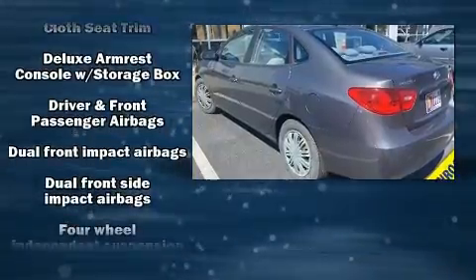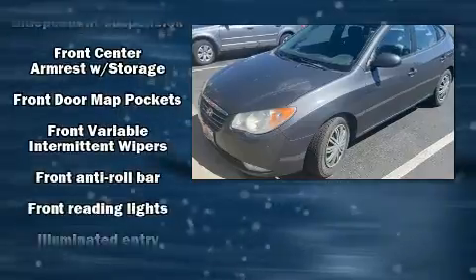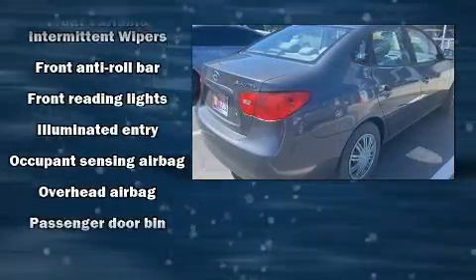Top features include power windows, a tachometer, variably intermittent wipers, heated door mirrors, and remote keyless entry.